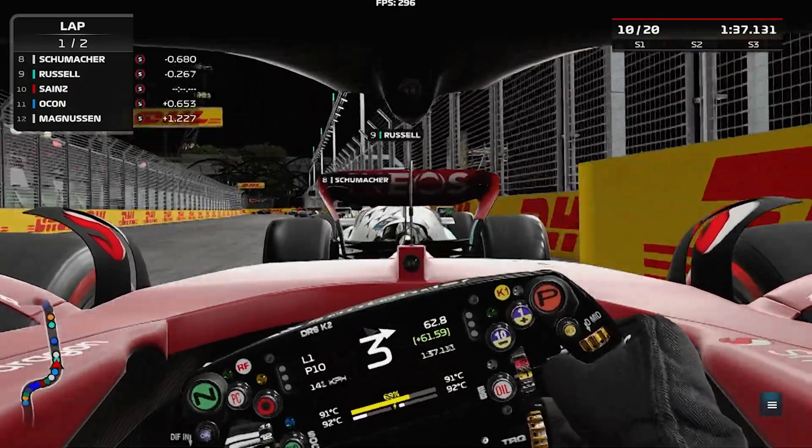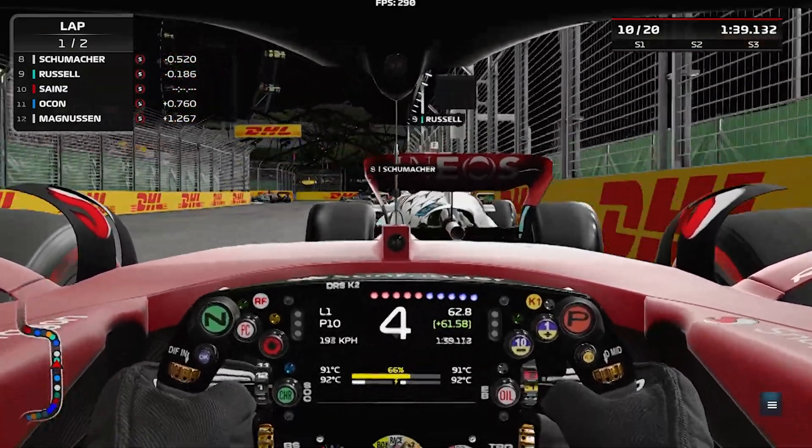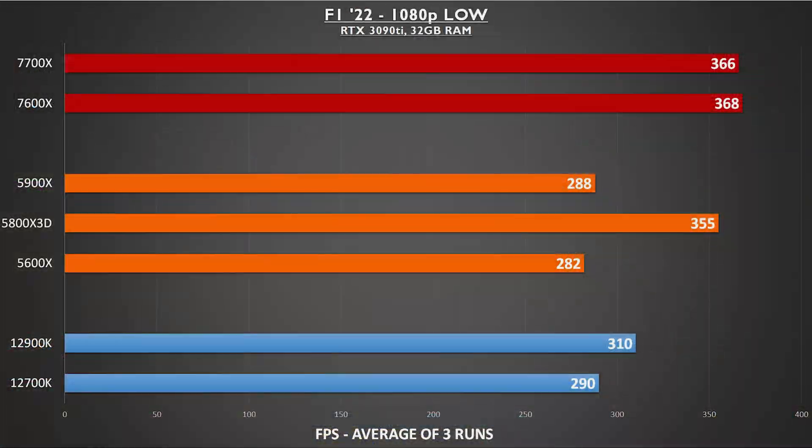F1 22 is my current obsession, and the game looks gorgeous even at 1080p. We see the Zen 4 processors top the charts here, beating out even the 5800X 3D by significant margins. I was surprised to see Intel lag behind by this much, but all gaming tests are validated by averaging three runs, so this likely is a correct result.